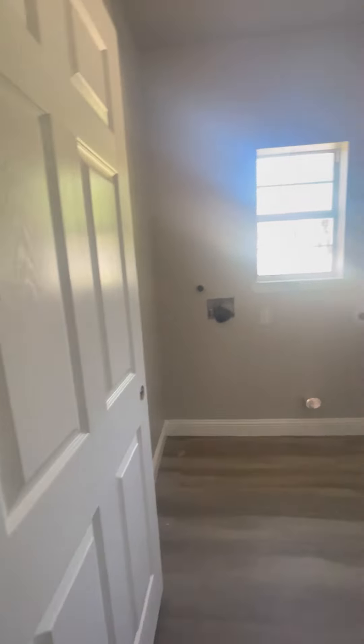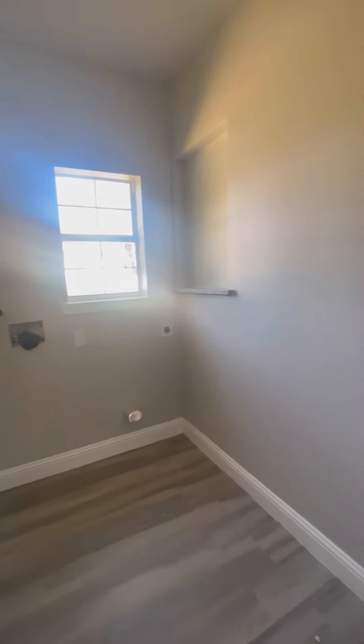It has the same vinyl plank flooring we saw before, kind of a gray wash which is nice and modern. Here is your laundry room with a good amount of space, and there's a hallway closet as well.